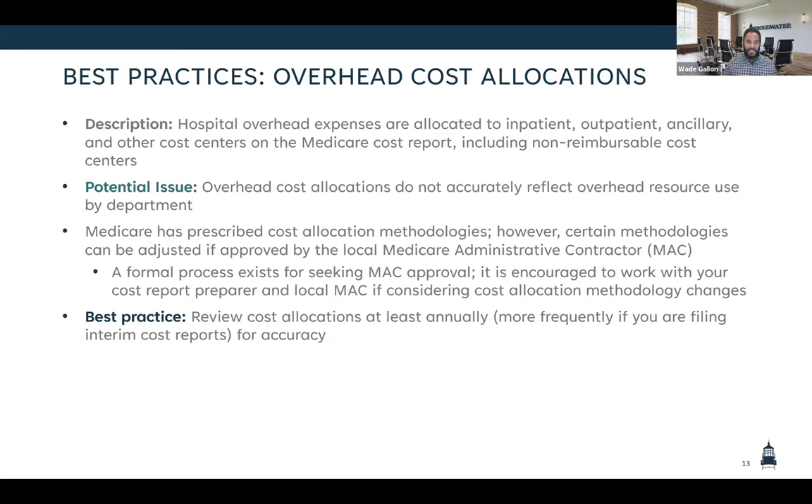The best practice here is to review your cost allocations and take a common sense approach, looking at variances from prior year, but also asking does this make sense. Ideally you'd want to do this more than just when you're filing your cost report. Even if you have an external firm preparing your cost report, you can still look at things — are we allocating cafeteria costs to an off-campus RHC? You can be taking very high-level questions and putting them to the cost report even if you're not familiar with the specifics.